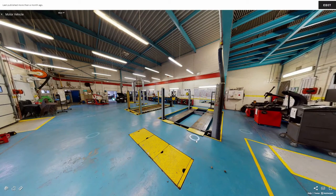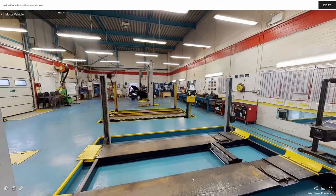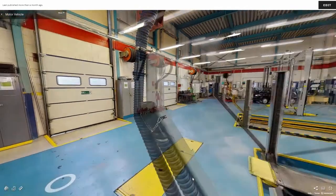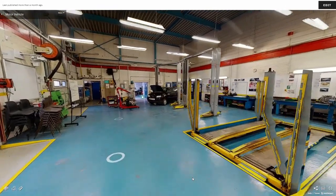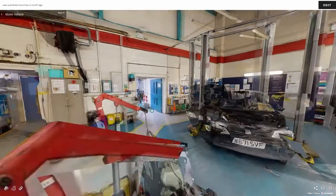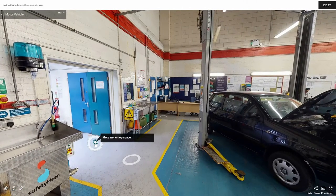We have now moved into our automotive workshop. The workshop includes a full MOT test lane and modern diagnostic equipment, and students get the chance to practice their skills on the college's fleet of cars. To the left there is further workshop space with more engines and motors to work on.